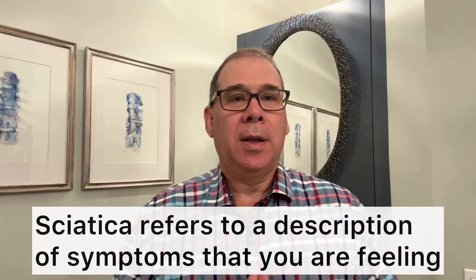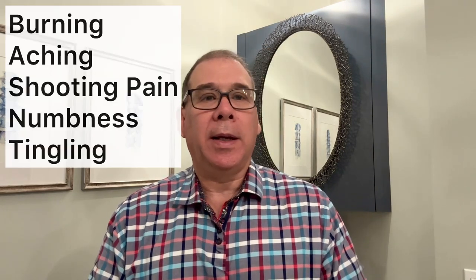Sciatica is not a condition. It is a way to describe the symptoms that you are feeling. These symptoms are usually burning, aching, or shooting pain, numbness, tingling that could start in the back, go down the buttocks, into the butt, down the back of the leg, into the feet. Sitting may make it worse, and it usually affects one side over the other.